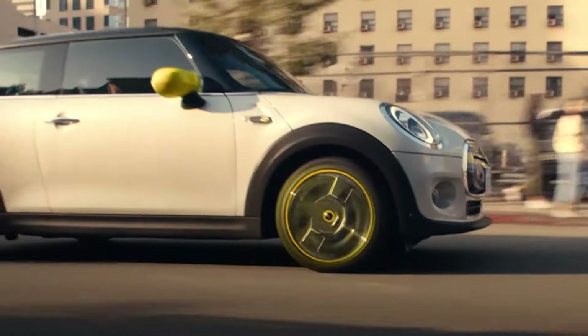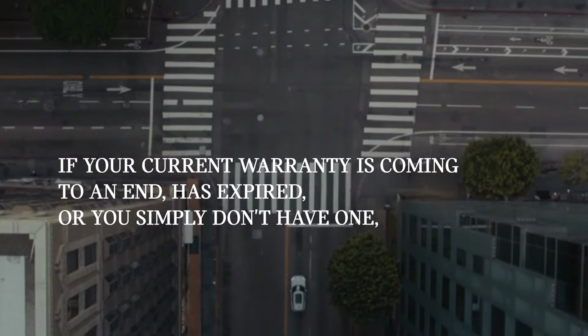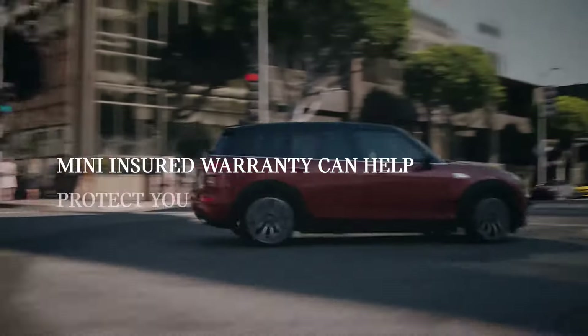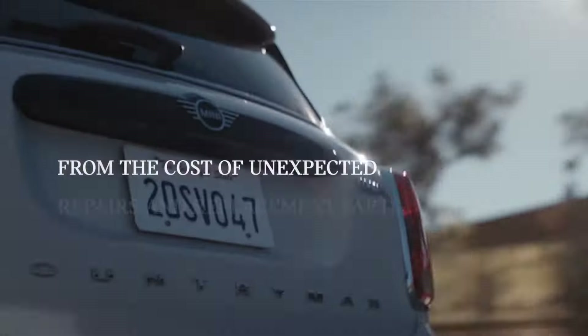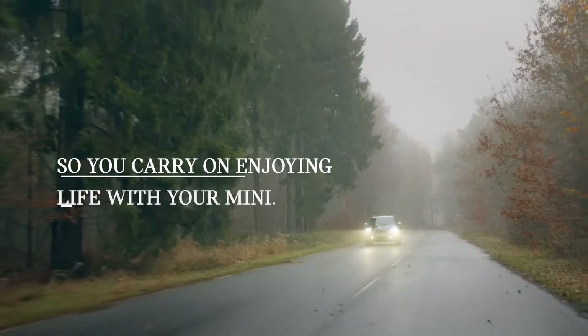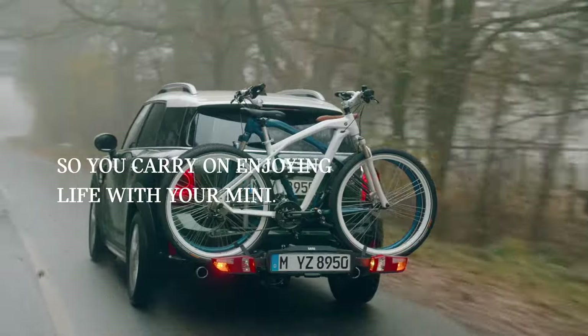Mini Insured Warranty helps safeguard you from the unexpected. If your current warranty is coming to an end, has expired, or you simply don't have one, Mini Insured Warranty can help protect you from the cost of unexpected repairs and replacement parts — so you can carry on enjoying life with your Mini.